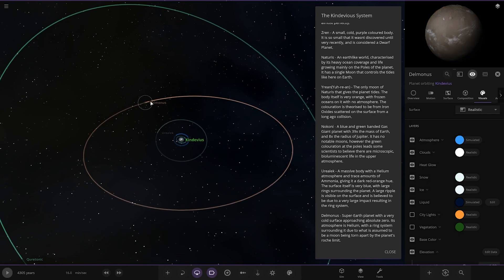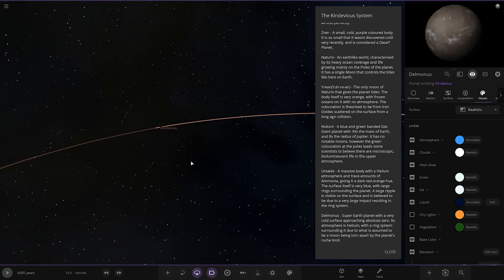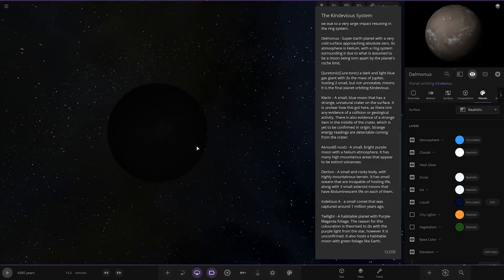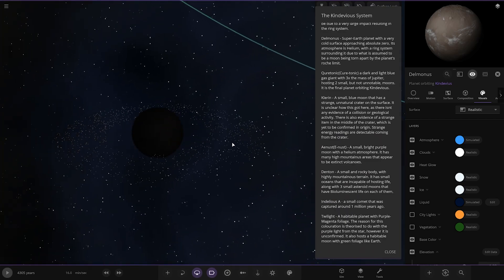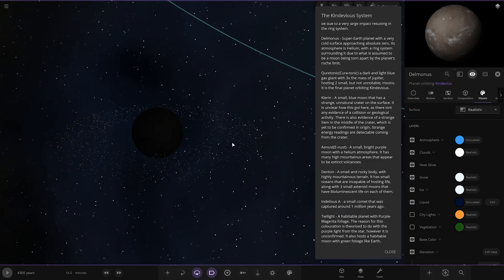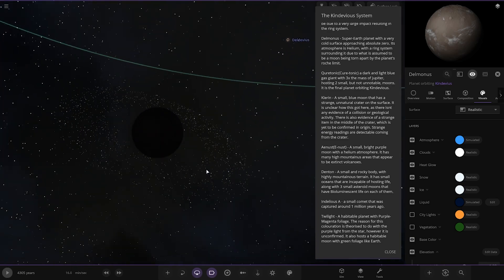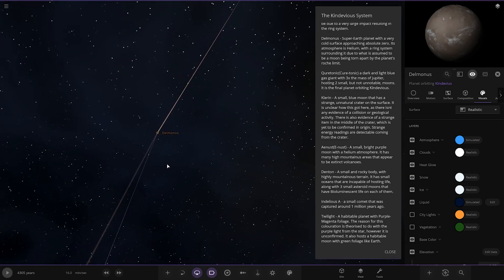Now we're taking a big jump over to Delmonis — a Super Earth planet with a very cold surface approaching absolute zero. Its atmosphere is helium with a ring system surrounding it, believed to be a moon torn away by the planet's Roche limit.